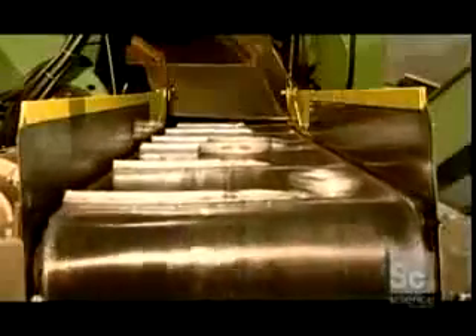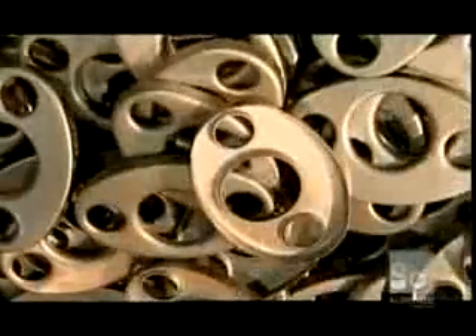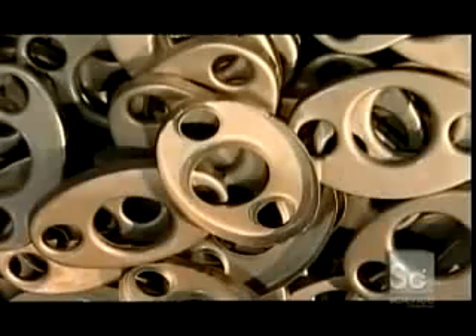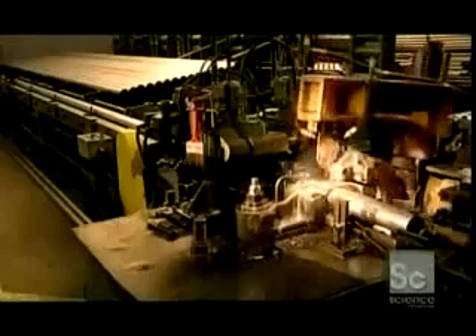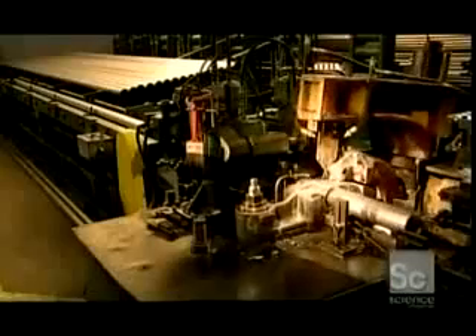The finished baffles fall into a conveyor and go into a storage cage. A long steel tube tumbles to automated blades which score the tube crosswise to prevent denting, and then cut it to produce smaller tubes that go inside a muffler.